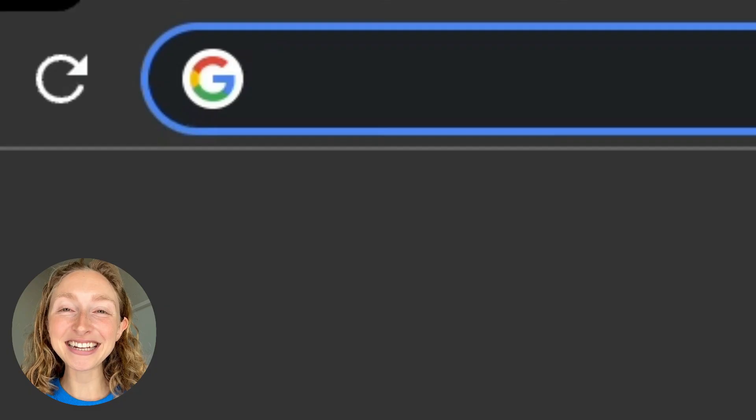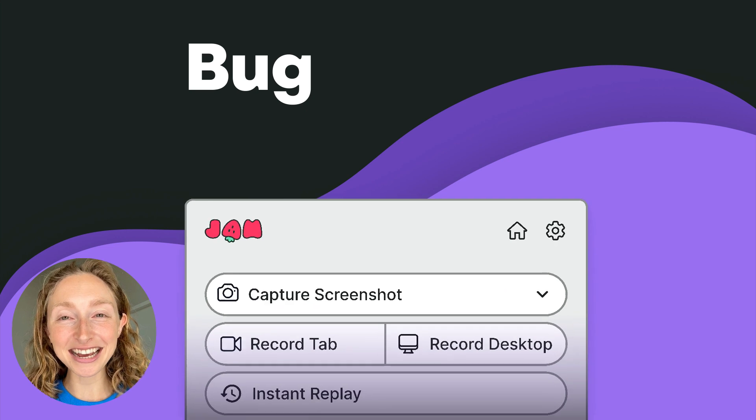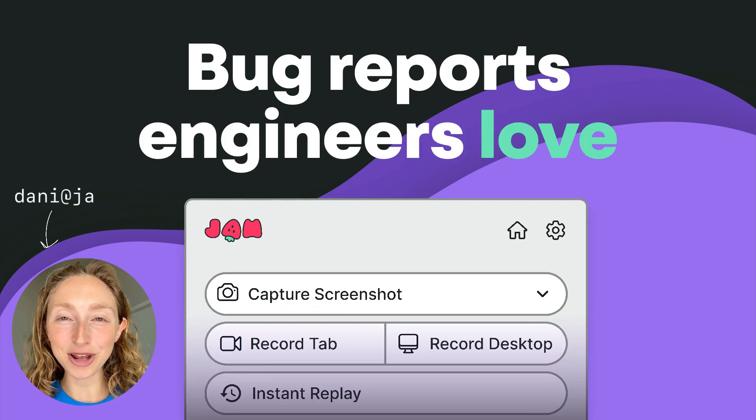I can't wait for you to try it. Go to jam.dev. It's free to get started and I can't wait to hear what you think. Reach out anytime. I'm Dani at jam.dev.